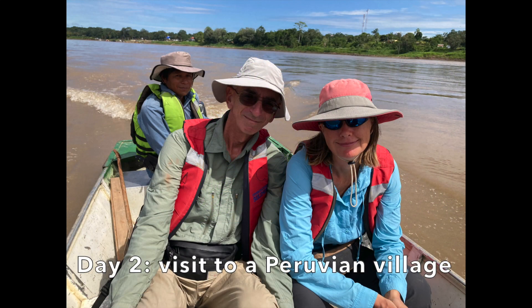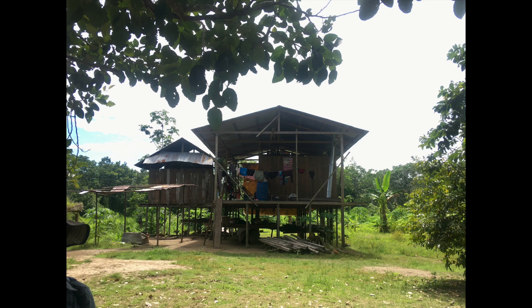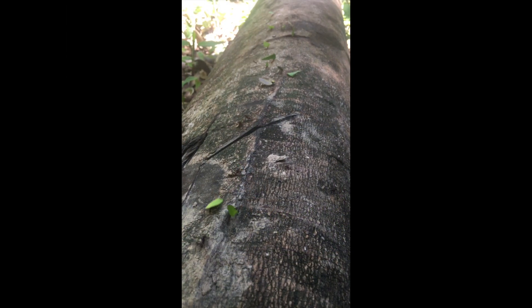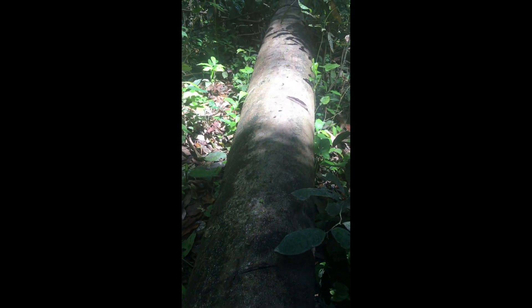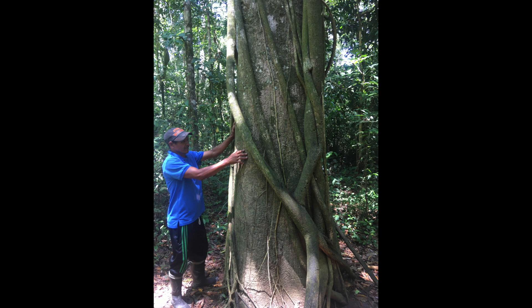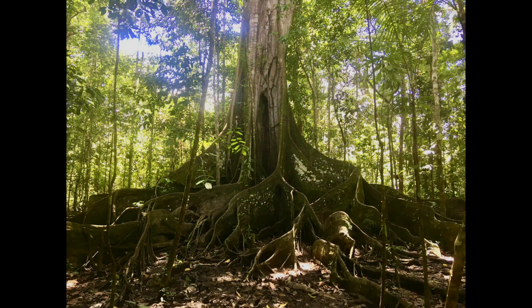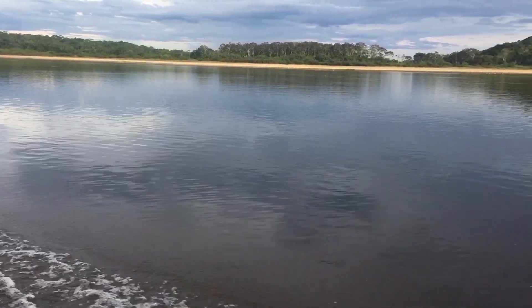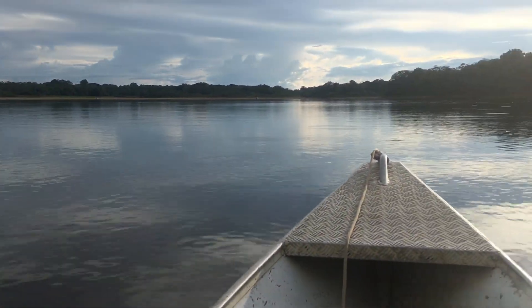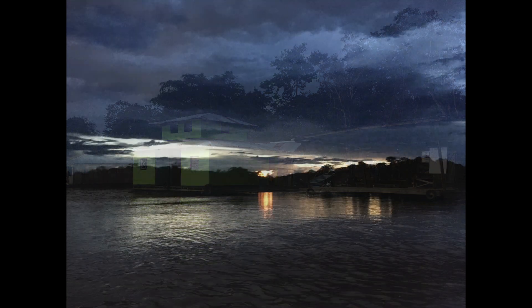The following day we returned to the Peruvian side of the Amazon where we visited another indigenous village and took part in a tour of the rainforest. We saw leaf-cutter ants — awesome — workaholics, always following their trail carrying those beautiful leaves. That afternoon we did a spot of piranha fishing in a lovely little lake just off the river Amazon. We ended up catching eight of the fish, kept four for dinner, and they tasted pretty darn good.